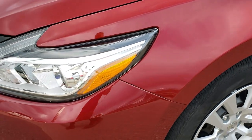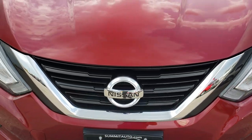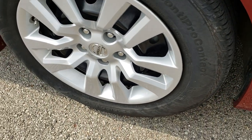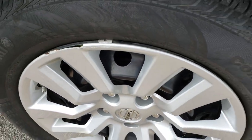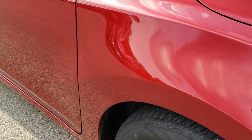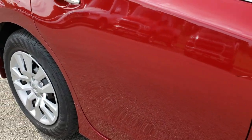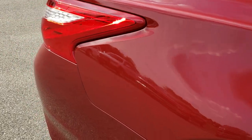No dents or dings on that front fender. The hood is in excellent condition — I didn't see any dents or dings on that. Very nice condition there. As you go down this side of the vehicle, very, very clean. I didn't see any dents, I didn't see any dings — very nice and clean.